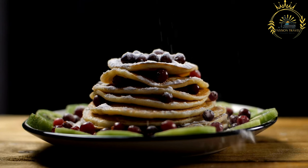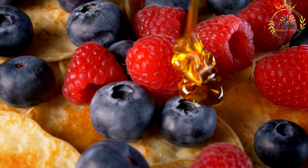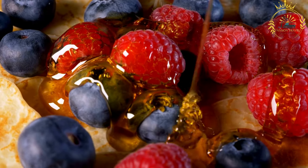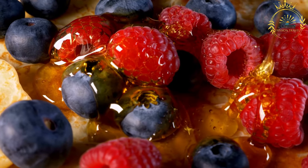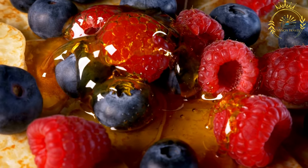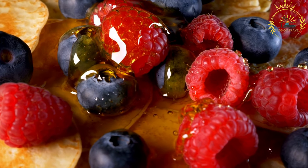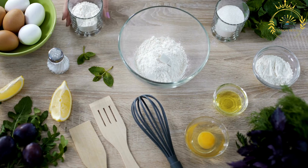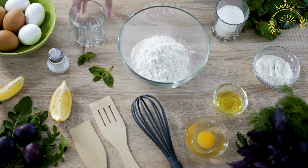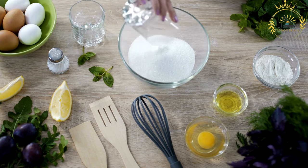Traditionally, Vatumbua are cooked in a special pan with small, round molds. The molds are lightly greased with oil or butter, and a spoonful of batter is poured into each mold. They are cooked on both sides until golden brown with a crispy exterior while remaining soft inside. Vatumbua are typically served hot and can be enjoyed plain or with accompaniments such as tea or coffee, often eaten as a snack during tea breaks, at breakfast, or as a street food item.